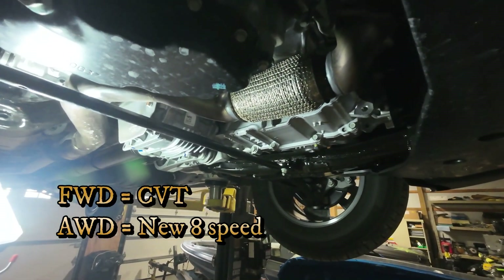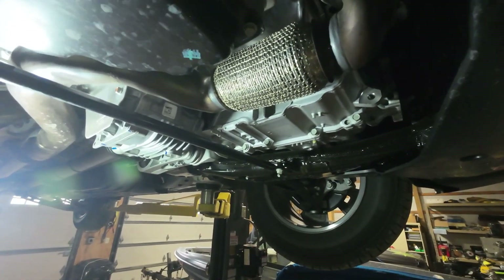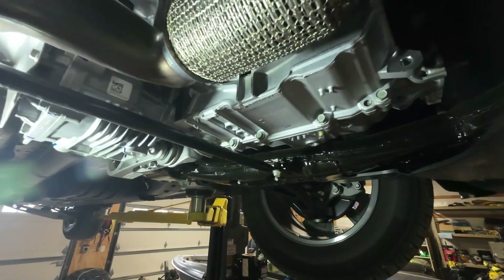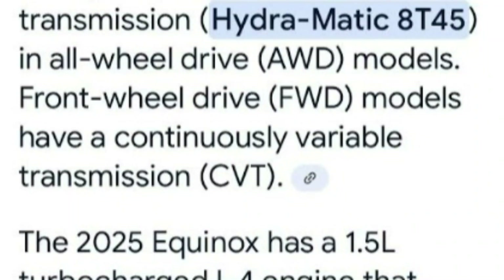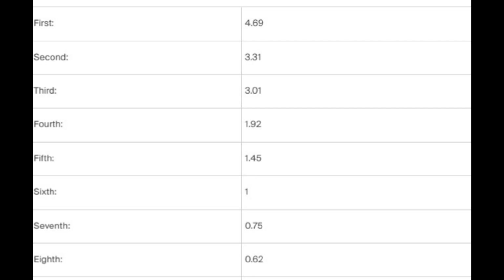The front-wheel drive version comes with a CVT transmission, while the all-wheel drive comes with what appears to be an all-new eight-speed GM transmission — the Hydramatic 8T45 — which appears to be similar to the previous 6T45 but with two additional gears. Those extra gears allow GM to provide a much higher gear ratio, giving a feeling of more power and faster takeoff, plus an additional overdrive gear for better fuel economy at highway speeds and less engine wear.